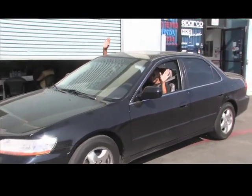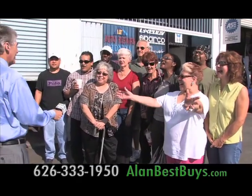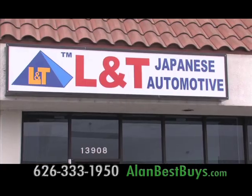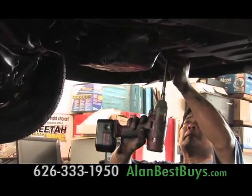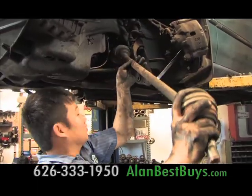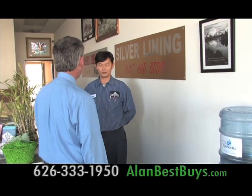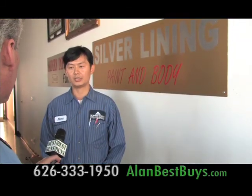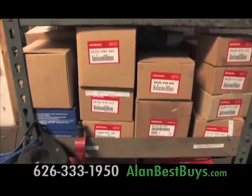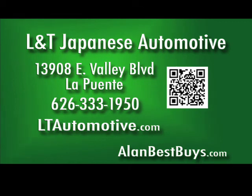These savvy consumers have found an auto mechanic they trust that gives them great service — L&T Japanese Automotive in La Puente. L&T Japanese Automotive specializes in Hondas and Acuras and other Japanese makes, and certainly specializes in making its customers happy. It's known for its factory-trained mechanics, many with years of experience at new car dealerships. L&T Automotive now offers paint and body work, uses original factory parts, and prices are still discounted below what dealers charge. 13908 East Valley Boulevard, La Puente, 626-333-1950, LTAutomotive.com.